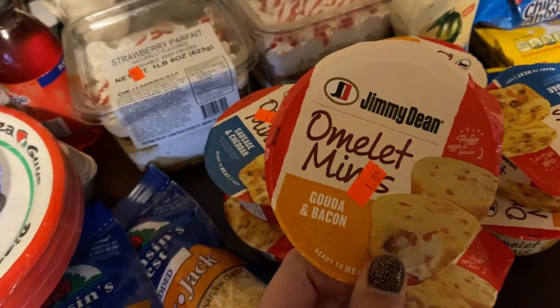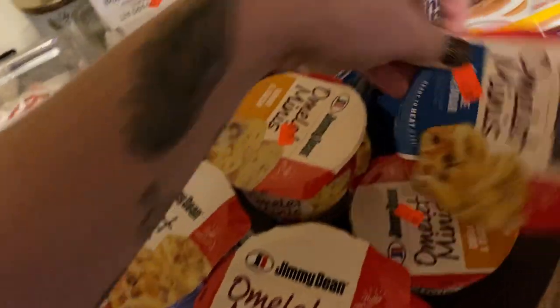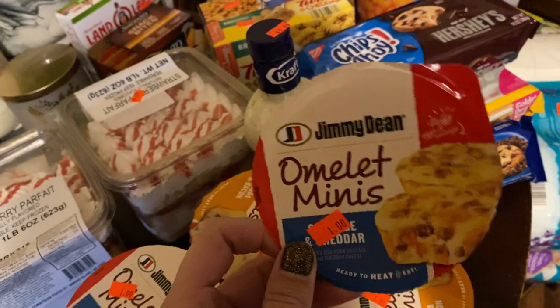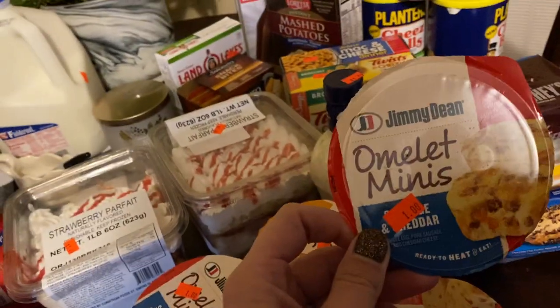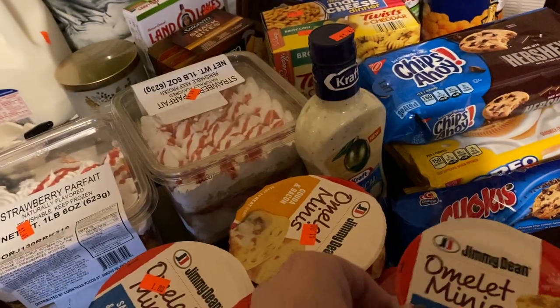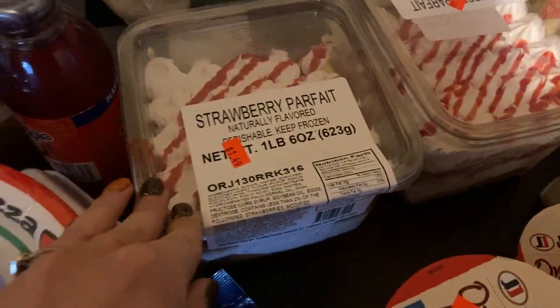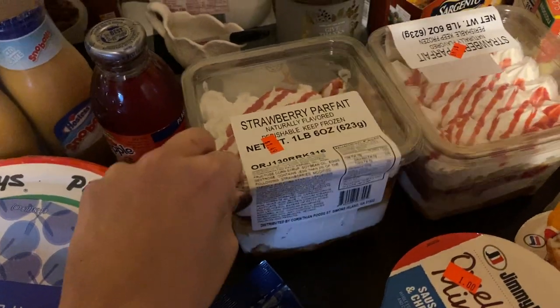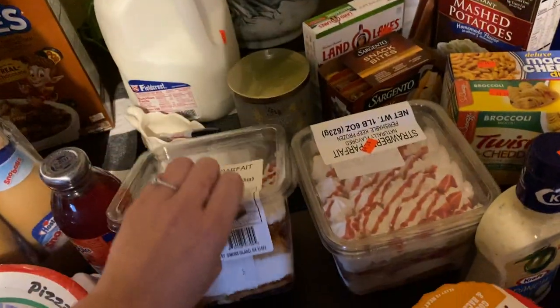And this one — how do you pronounce that — guada and bacon. I'm trying to do multiple things at once and just rambling. Anyway, we got all of those. Here is some strawberry parfait, strawberry shortcake — looks super good, these were $1.49.